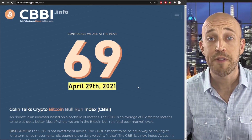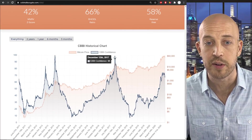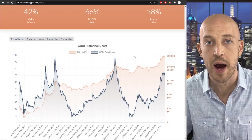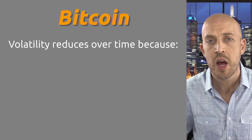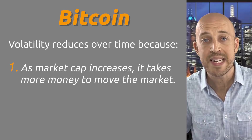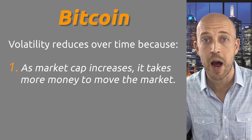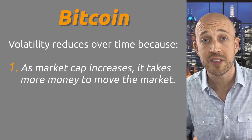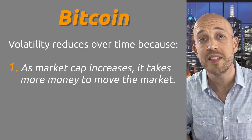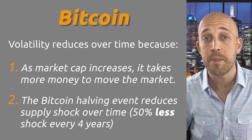A feature we feel is extremely powerful with the CBBI is the fact that the CBBI dynamically takes into account the decreasing volatility of Bitcoin over time. In my opinion, that's caused by two main factors: the first is increasing market cap. As any asset class increases in market cap and more money pools into it, that decreases the volatility, because it's harder and harder for a millionaire or a billionaire to push the price up or down when there's more total market cap present.